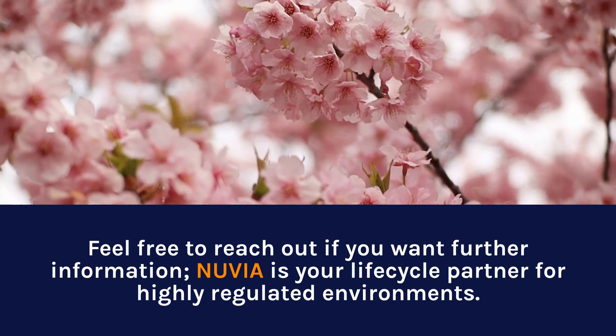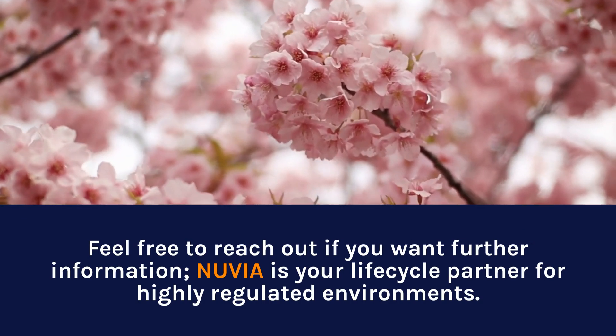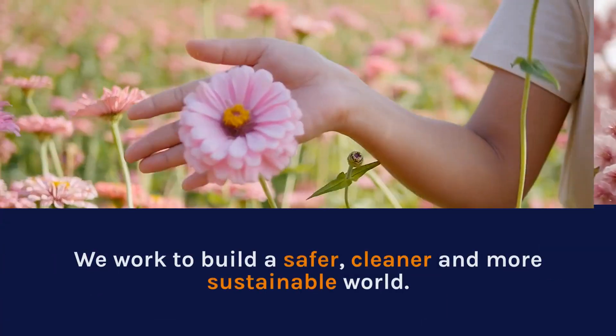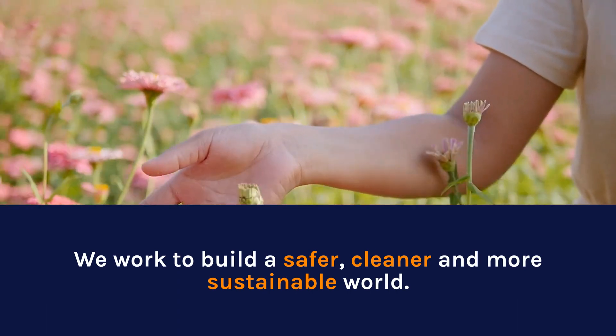Feel free to reach out if you want further information. Nuvia is your life cycle partner for highly regulated environments. We work to build a safer, cleaner and more sustainable world.